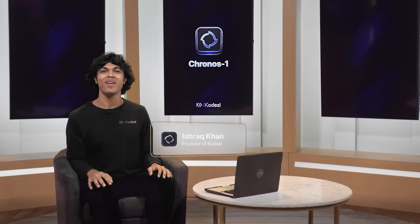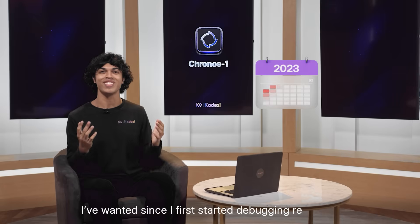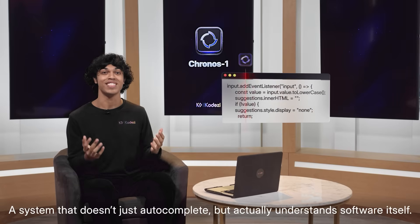Hi, everyone. My name is Ishar Khan, founder of CodeEasy. Over the past three years, we've been building something I wanted since I first started debugging real code — a system that doesn't just autocomplete, but actually understands software itself.